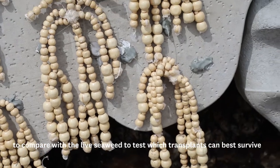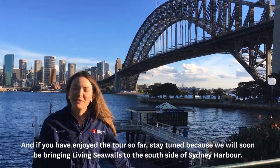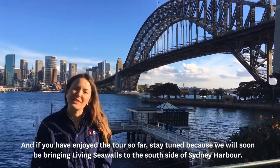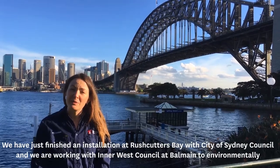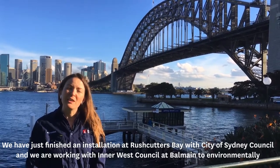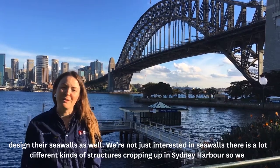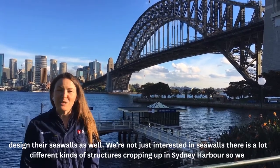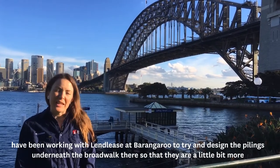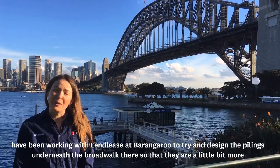Stay tuned, because we'll soon be bringing living sea walls to the south side of Sydney Harbour as well. We've just finished an installation at Rushcutters Bay with City of Sydney Council, and we're working with Inner West Council at Balmain to environmentally design their seawalls too. And we're not just interested in seawalls — there are a lot of different kinds of structures cropping up in Sydney Harbour. We've been working with Lendlease at Barangaroo to design the pilings underneath the boardwalk there so that they're a little bit more environmentally friendly.